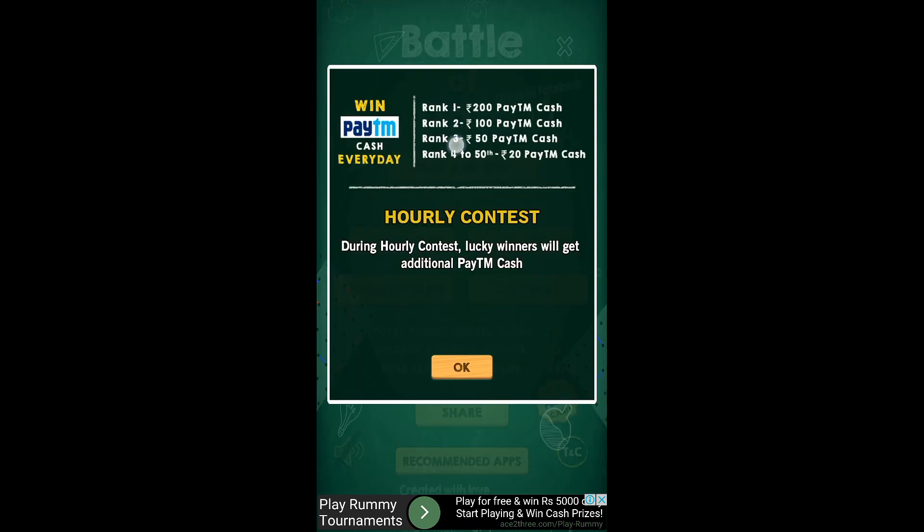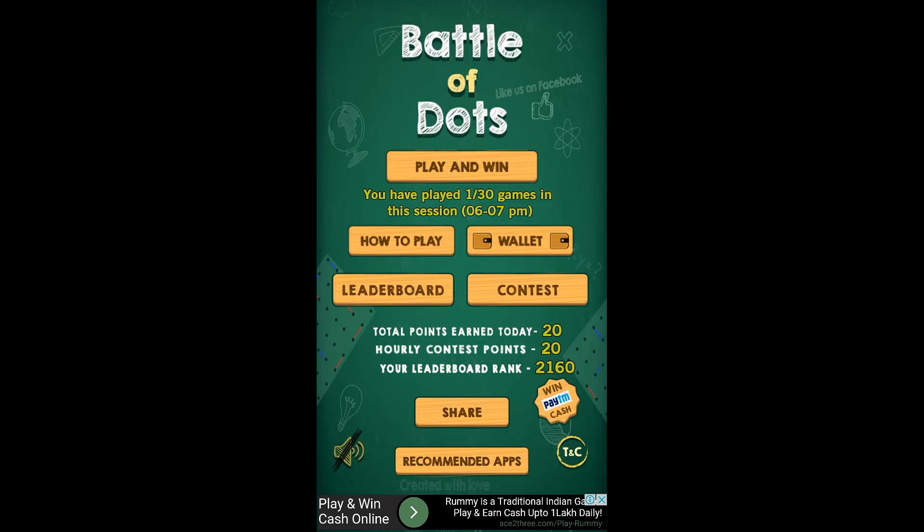These are the prizes you will get from the game: if you are Rank 1 you get 200 rupees Paytm cash, Rank 2 gets 100 rupees, Rank 3 gets 50 rupees, and Rank 4 to 50 get 20 rupees Paytm cash. My current rank is 2,160, but I recommend you play — if you play 38 games continuously you will definitely earn. Give it a try! Thank you guys, like and subscribe for more videos.